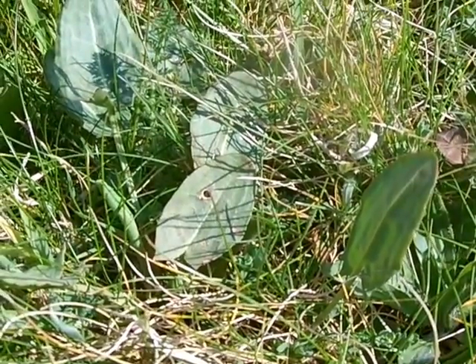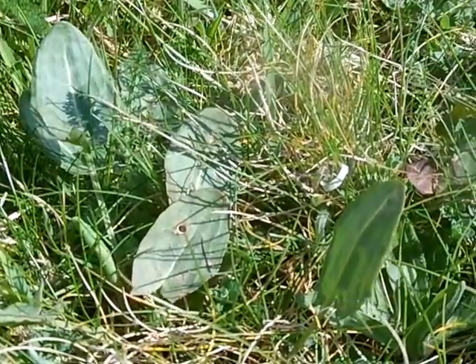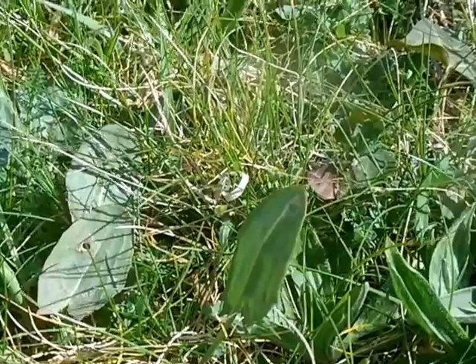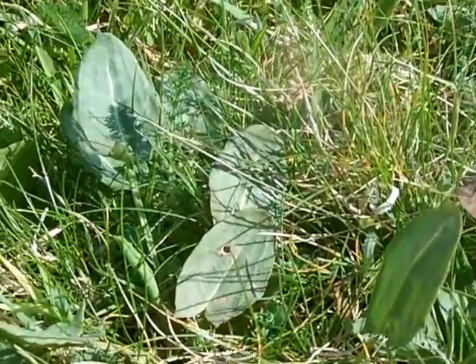Just within a few meters, before stumbling across sorrel, I'd found three of the plantains. We've got sea beet here, sea radish knocking around, sea carrot, yarrow, lots of daisies and dandelions — and I've only walked about 50 meters.